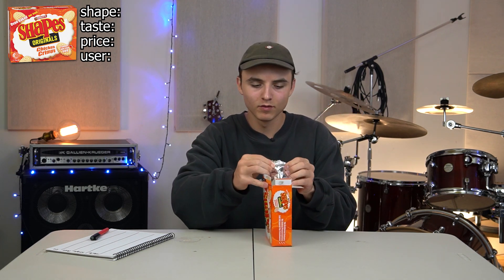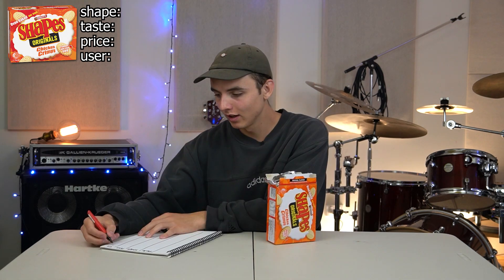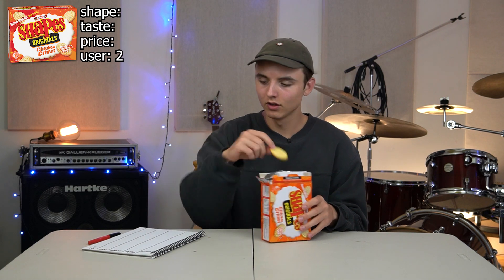Alright, first up we're starting with one of the classics — the Chicken Crimpy. We've got some splittage on the side of this packet, which is a down mark. We're going to give this a two for user experience, because that is not ideal. Now onto the taste. Fantastic taste. It's not too much, it's not too little. Some would say it's right on the money.